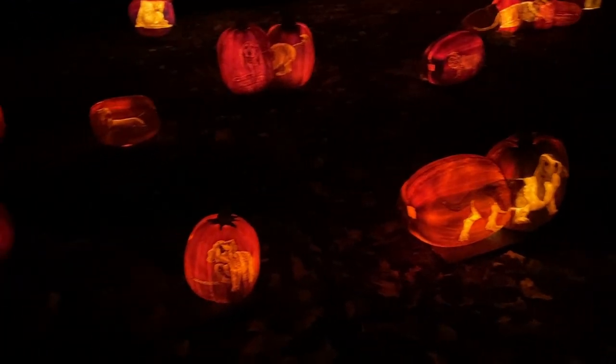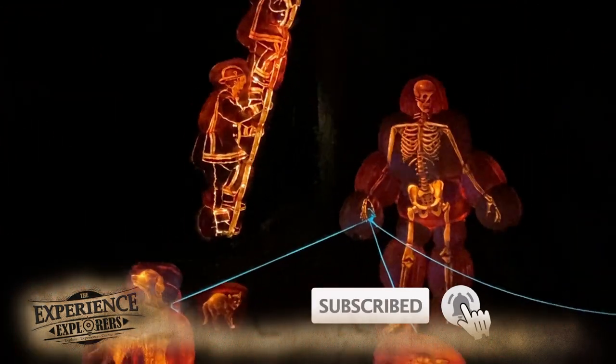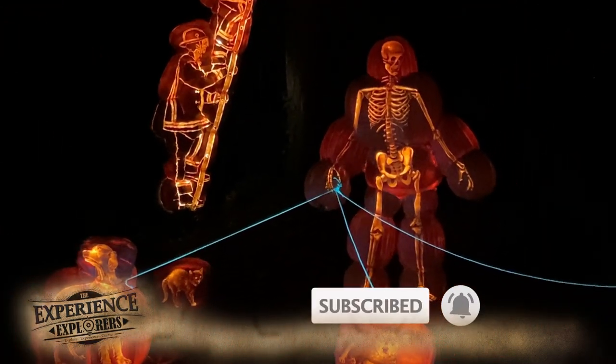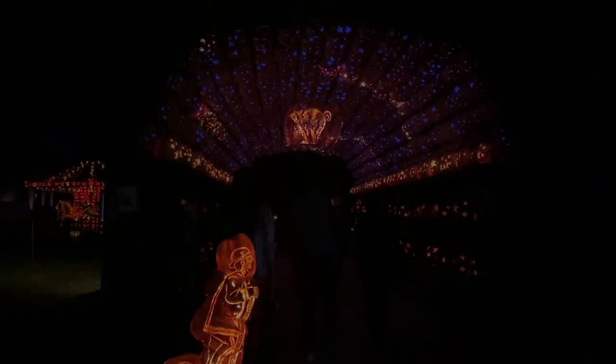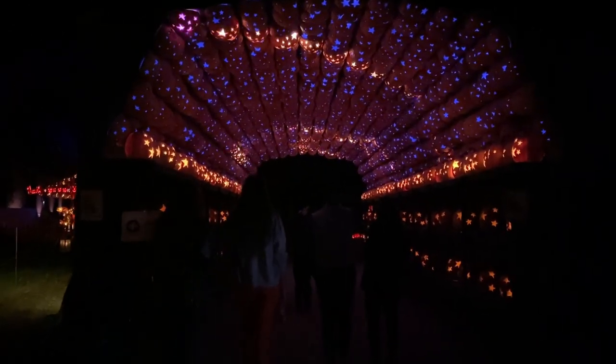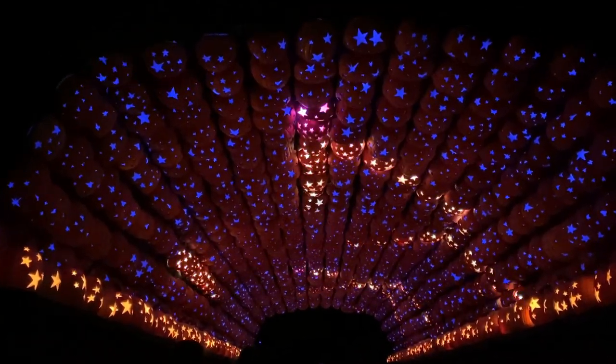These dogs and animals are just crazy, look at them! And the skeleton right there walking his dogs, and up in the tree a cat. This is crazy — the Pumpkin Planetarium.